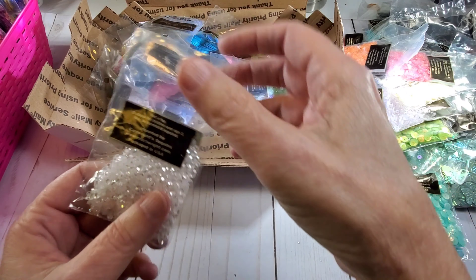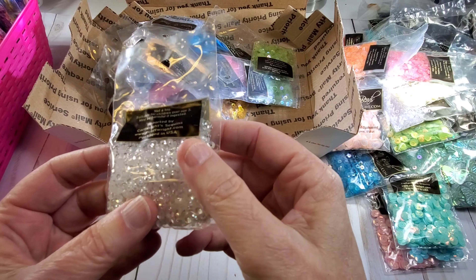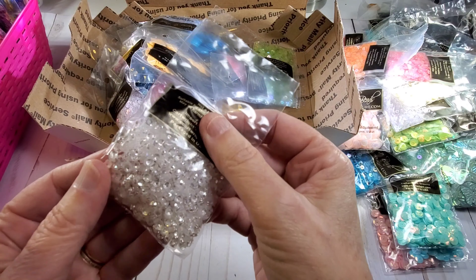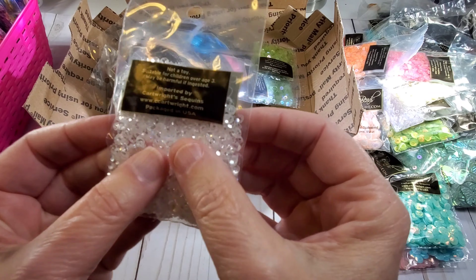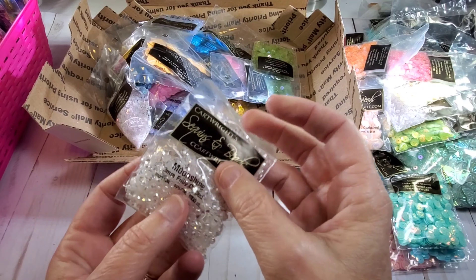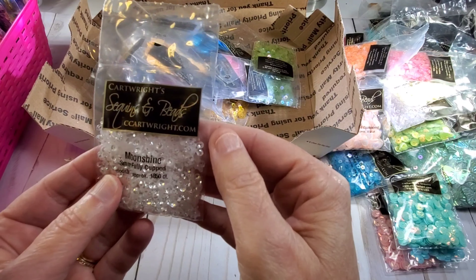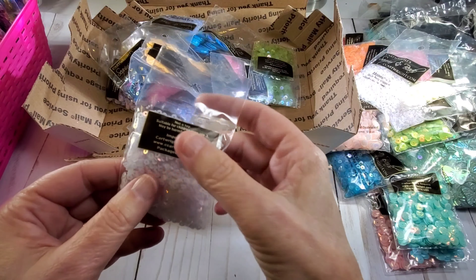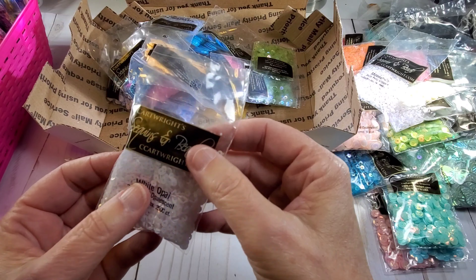And this one — oh look at these, these are kind of like a diamond-looking one. Oh I like these — can you see that? I don't know how good it's showing up on camera but these are really, really neat — they're like a diamond. Moonshine, these are 3 millimeter. Oh here's some more white ones — real teeny white ones, these are White Opal 3 millimeter.